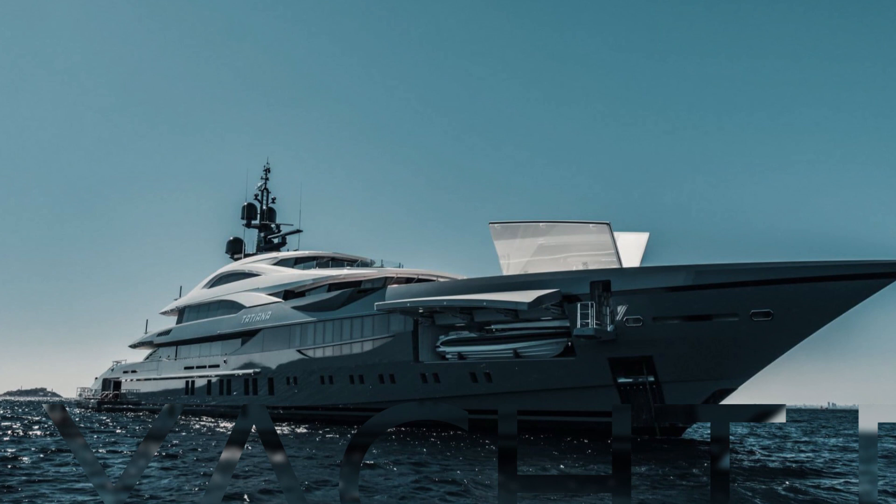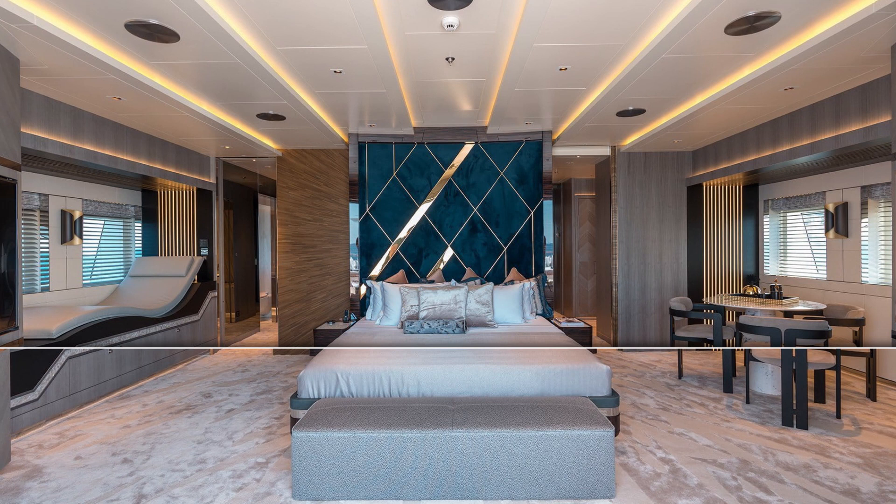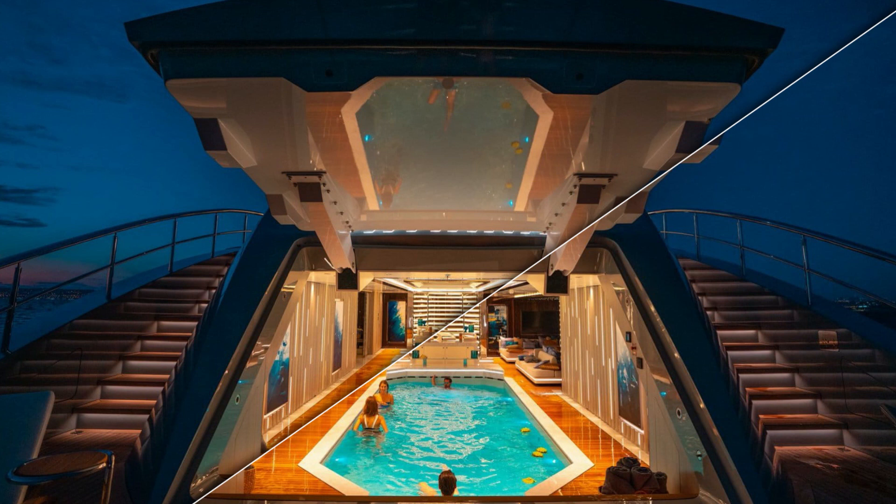For the first hull, Tatiana used the British designers H2 for the interiors. H2 have worked with Bilgin before and I've been on board some of the yachts — they are really sensational. Tatiana is also astonishingly beautiful, with an inside swimming pool in the transom as well as another large pool on the aft deck, lots of tender storage in the bow that opens up like a transformer, and even an indoor movie theatre. She has a very respectable top speed of 19 knots and a range of about 5,000 nautical miles.